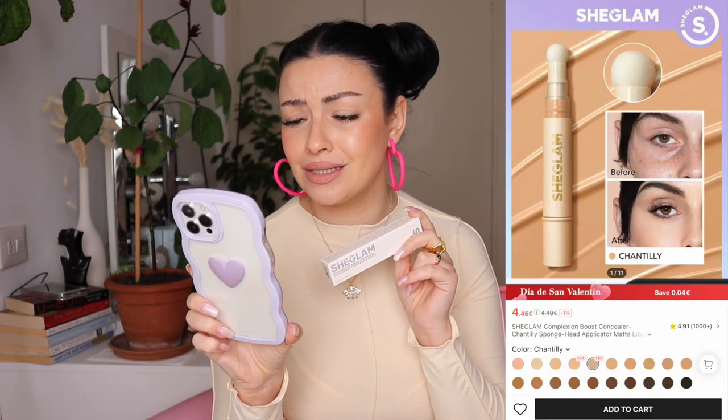Then I got this complexion boost concealer with a sponge head applicator — matte liquid concealer. I paid 3 euros 73. I see this on TikTok daily. I honestly don't like the sponge applicator — it's very similar to the Maybelline Age Rewind concealer. I got this in the shade 'Chantilly' and it reminds me of their Skin Fluencer full coverage foundation in the same shade, so they should match.